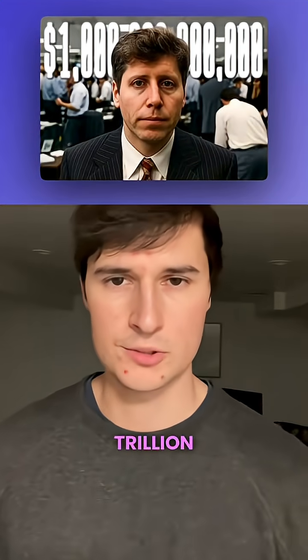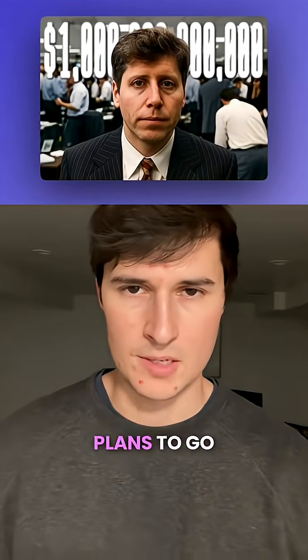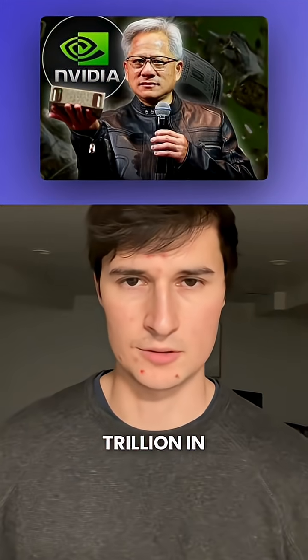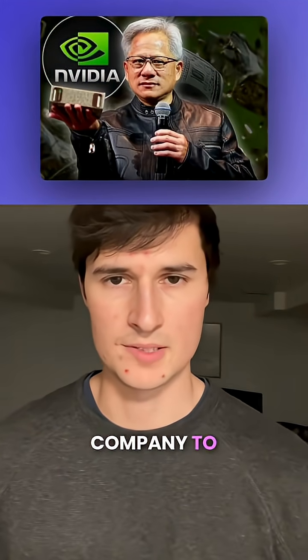OpenAI now targets a $1 trillion IPO. The company plans to go public by 2027 and raise about $60 billion in capital. NVIDIA just hit $5 trillion in market cap, the first company to ever do it.